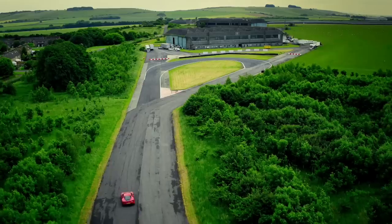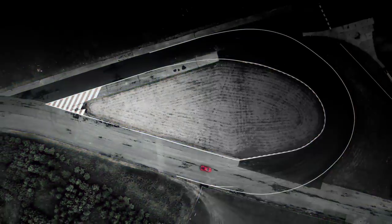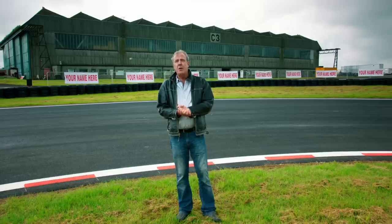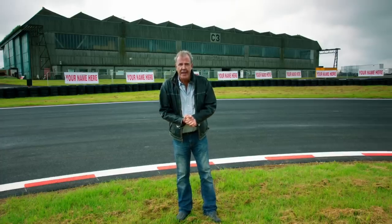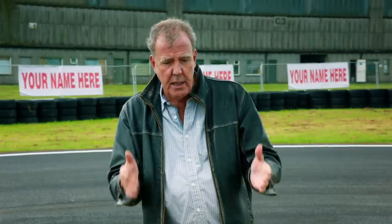After the second right on the Isn't Straight, we're into Your Name Here corner. Sponsorship opportunities are available here. However, I should explain that it's possible nobody will be looking at your banner, because this is a corner that was designed so a car can do this.